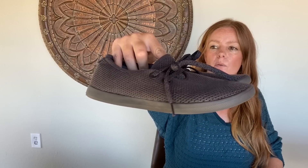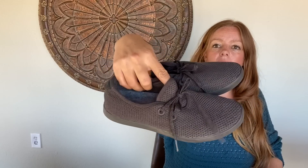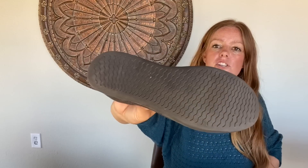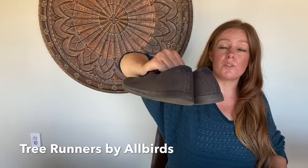Got some Allbirds — these are the same kind I wear when I'm sourcing sometimes. This is size 8 women's and they appear to be in pretty good shape. The great thing about the tree runners is they're machine washable, so if you wear them sourcing and they get a little dingy, you can always throw them in the wash.